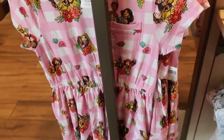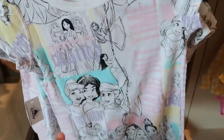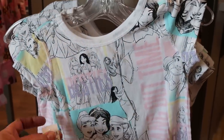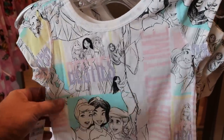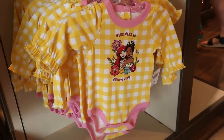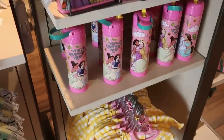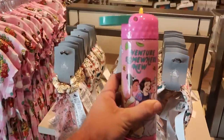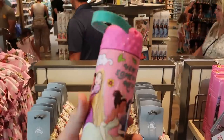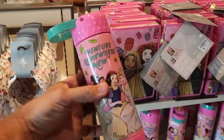Check out some of these other offerings. It says 'Besties Just Vibing' with all the Disney princesses drawn on there — $26.99 for that kid's shirt. And how about this little onesie — 'Kindness is Everything' — I couldn't agree more — $20. And I want to show you the brand new cup for this collection — 'Venture Somewhere New' with all the princesses around there, including a little strap to carry it by — $22.99.